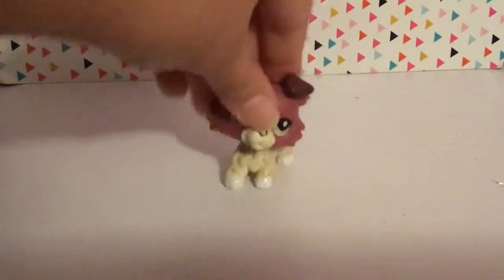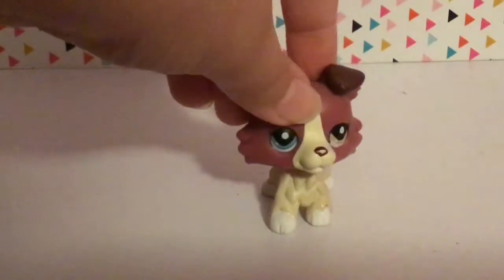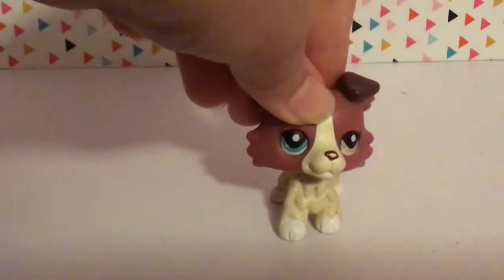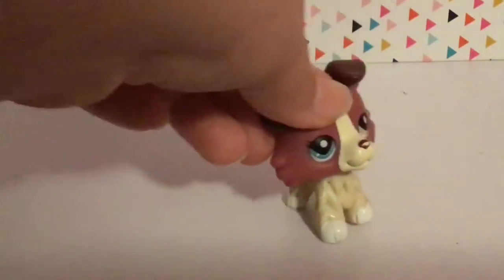Oh my dog, they're here! Hey guys, what is up? It is Positive Pet TV and I am so hyped because my package of three LPS Parker Spaniels just came.